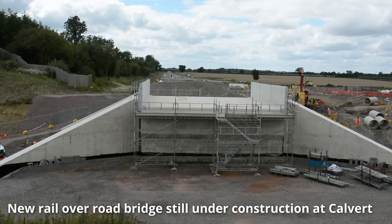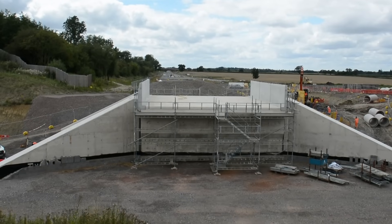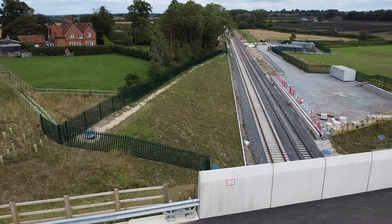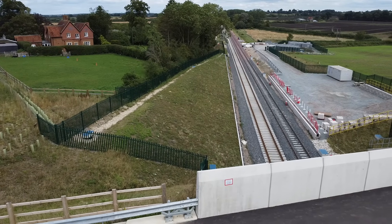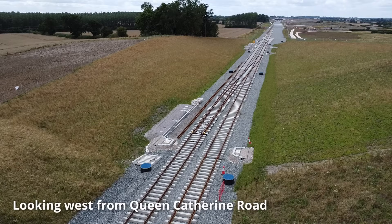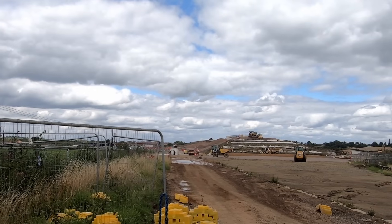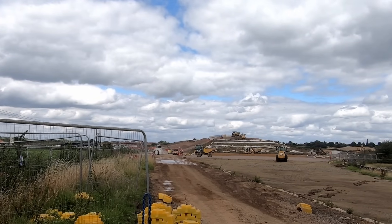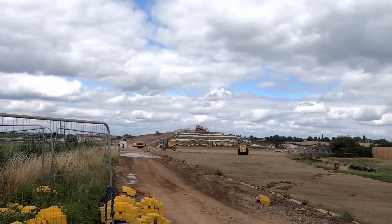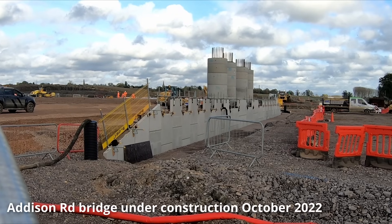Five of the new bridges are either under construction or have been completed, replacing road-over-rail bridges and level crossings. Queen Catherine Road in Steeple Claydon, for example, was a level crossing, but now a new road bridge has been constructed on a new alignment with a concrete bridge crossing over the railway. A new road-over-rail bridge at Addison Road appears to be behind schedule, with a lot of work still to do in order to reopen the road, which has been closed since February this year and was expected to reopen this summer.